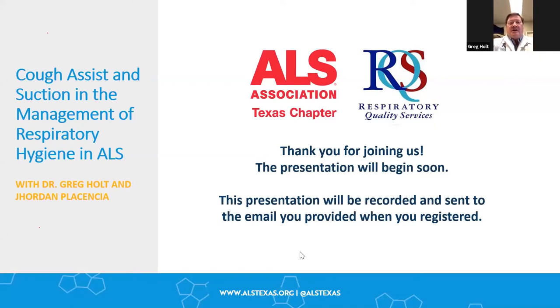I'm joined today with our warehouse manager Carlos Moran and Jordan Placencia, the education coordinator with RQS. These are the guys that will be doing the demonstration.